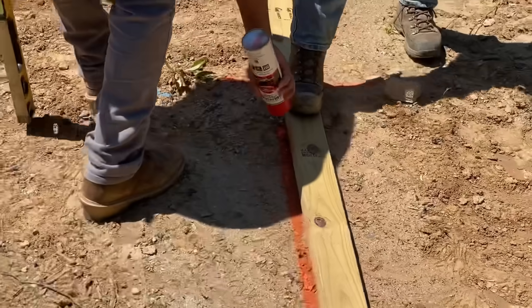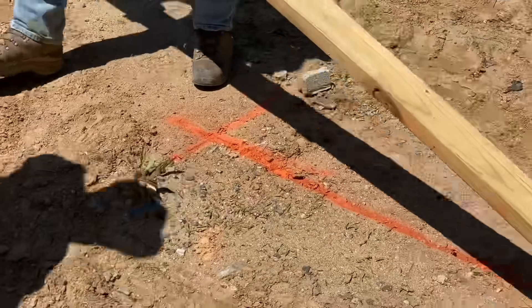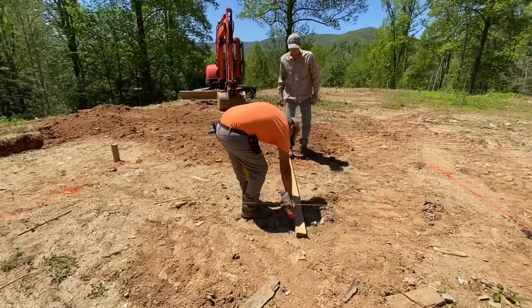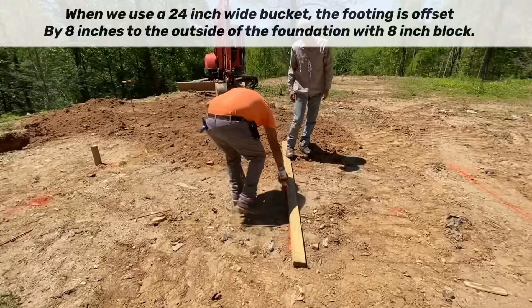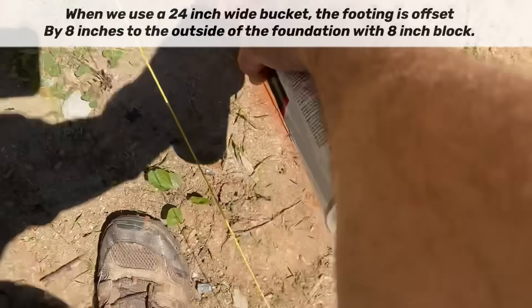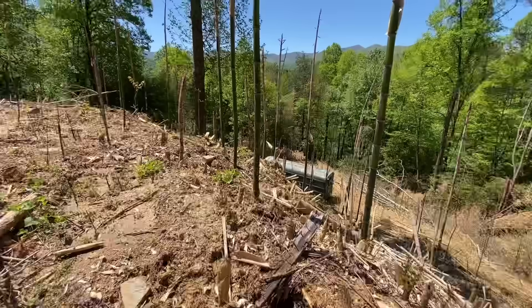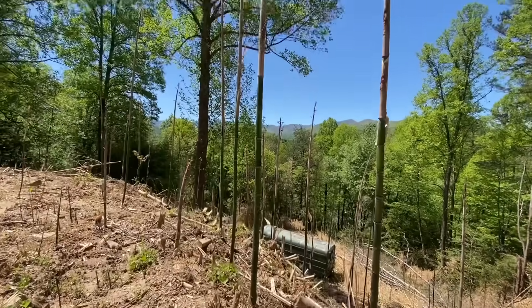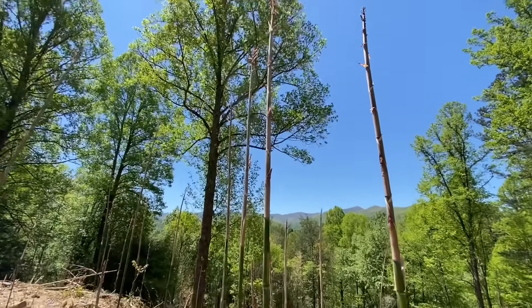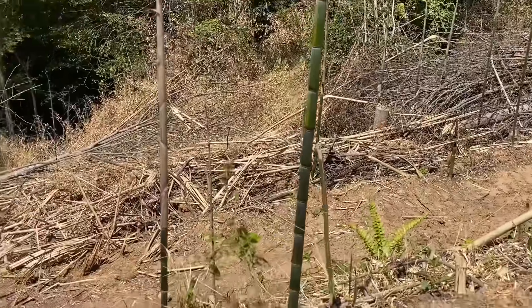Our next step was to mark the outside of the actual footings. This is five inches outside of our pins because our pins mark the actual foundation. Since we're using a 20-inch wide bucket, we're going to end up with five inches of the footing sticking out both sides of the foundation, which is eight inches wide. This property has a bamboo forest on it — it was cleared about a week ago and now it's 12 feet tall again. I bought a machete today.